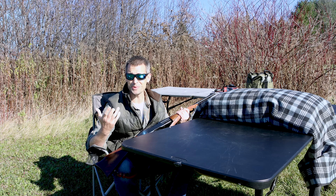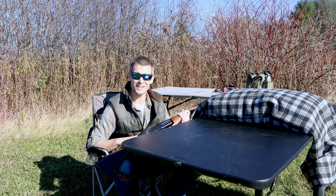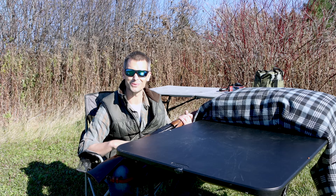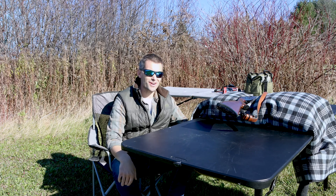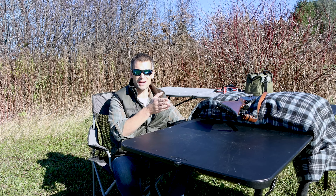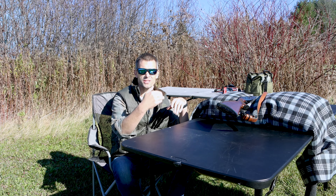I ended up wanting a peep sight because I kind of wanted a Benoit-style rifle, having grown up reading about them. There are a couple of options — a lot of people are buying Skinner peep sights — but two main reasons I went with the Williams peep sight: first, it was $39 versus $99 for the Skinner, and I wasn't sure if I'd like shooting a peep. Second, Williams is what I'd always read about, so I wanted to keep that nostalgia.